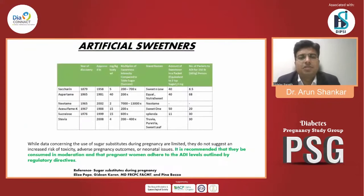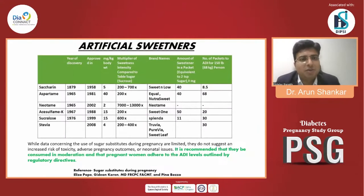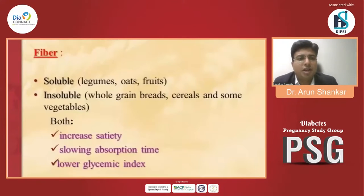What are the artificial sweeteners? Saccharin, aspartame, neotame, sucralose, and stevia — data on the use of sugar substitutes during pregnancy is limited. They don't appear to increase the risk of toxicity, adverse pregnancy outcomes, or neonatal issues. It is recommended they be consumed in moderation and that pregnant women adhere to ADI levels outlined by regulatory agencies.